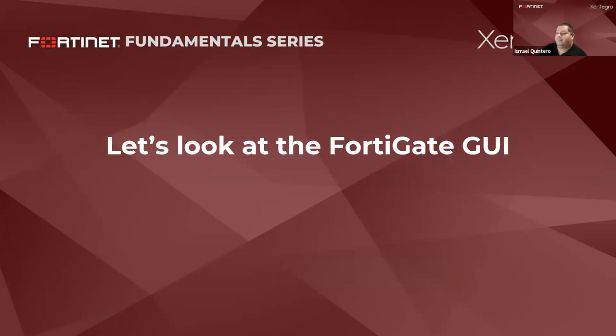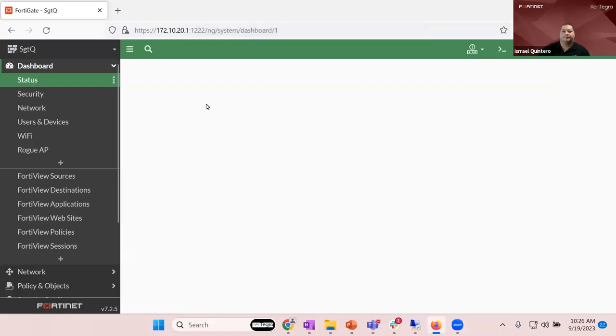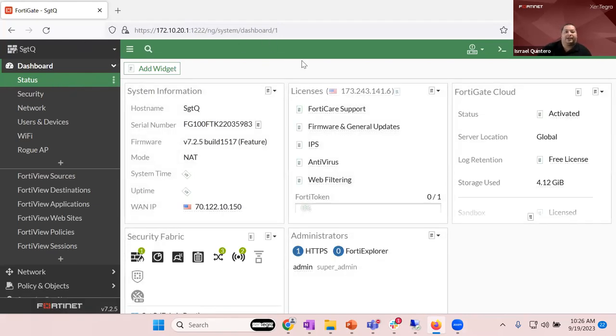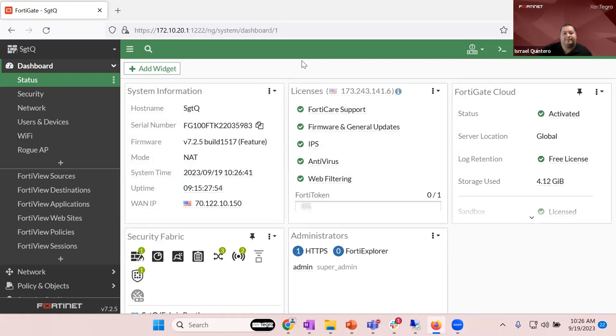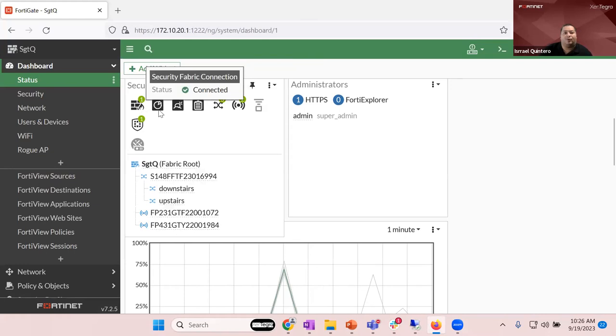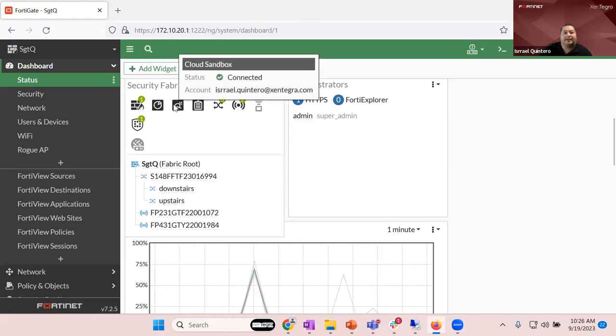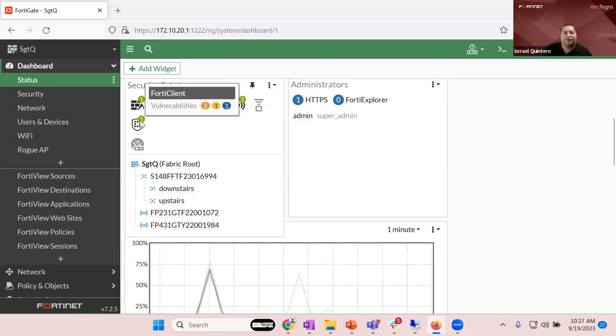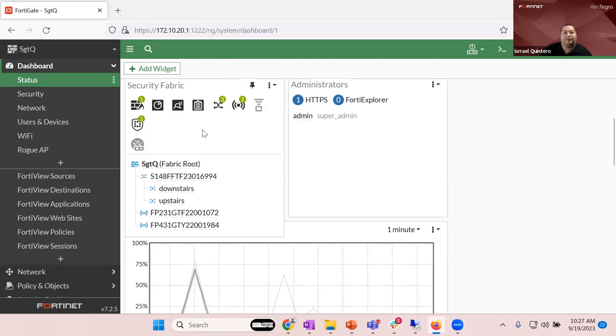Now let's look at the actual FortiGate GUI. Here we have the FortiGate dashboard. The first thing when you log in, it tells you what you have. On my security fabric, I have a FortiGate, an analyzer, a sandbox, a FortiManager, switches, APs, and FortiClients. It also gives you an actual look at how everything is connected.